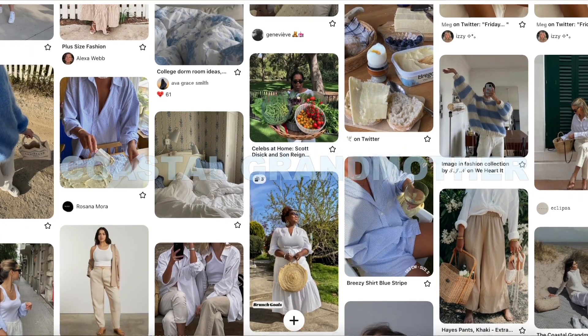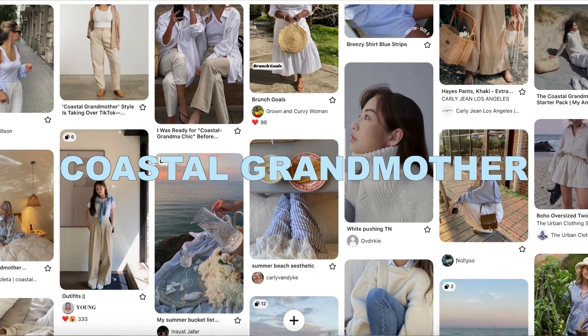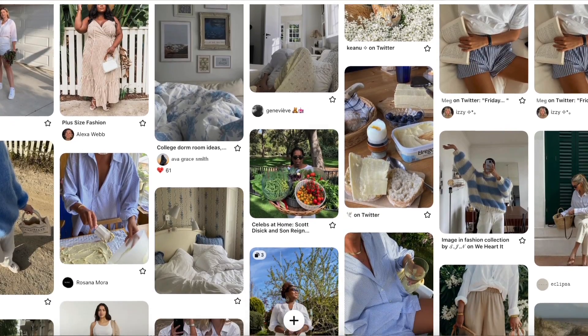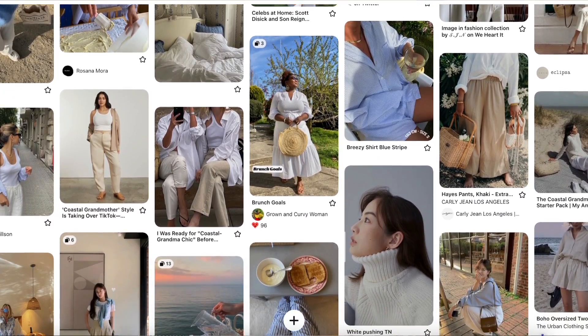Hi guys, welcome to my channel — if you're new, welcome; if you're not, welcome back. In today's video I'm going to be going over the trending aesthetic of coastal grandmother. I really enjoy doing these types of trend-reporting videos. I did one on the clean girl aesthetic previously and I'll link that for you. I tried to channel my inner coastal grandmother today — I have on a little white summer dress and a striped mini sweater.